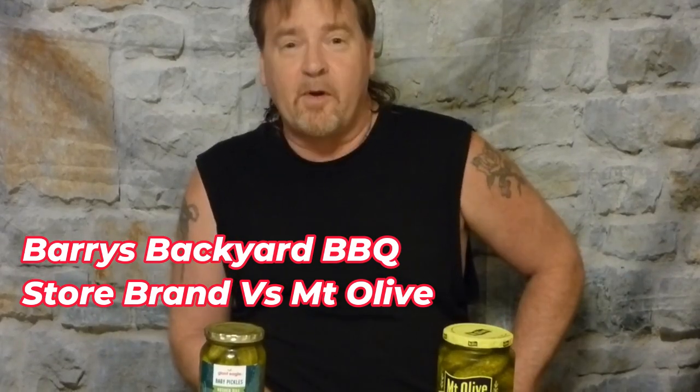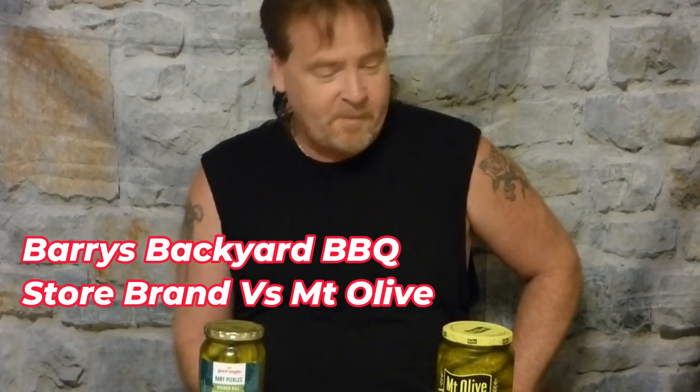Hi and welcome back to another episode of Barry's Backyard BBQ. We're here to do some more tasting of pickles, and both of these are shelf-stable pickles, so that means they're warm in the store and you put them in the refrigerator after you've opened them. Here are two brands that I have never tasted, so I don't know what to expect, but I'm gonna let you know and we'll give them a taste.